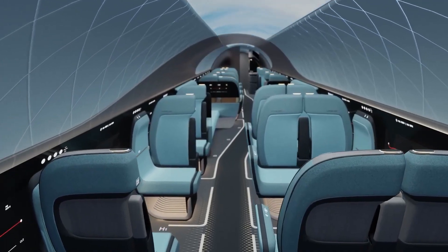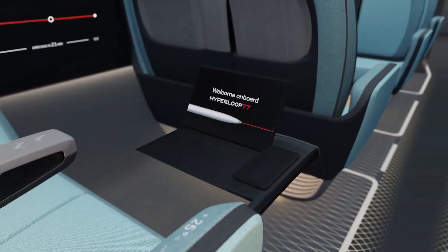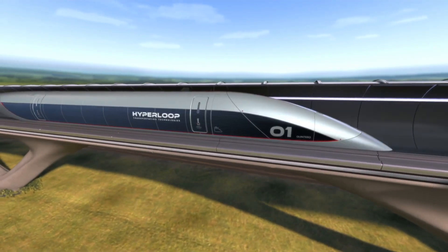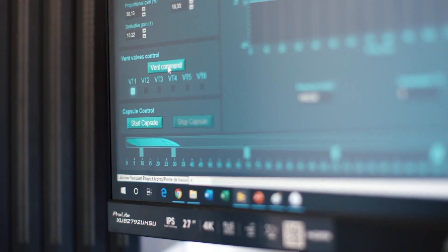Judging by the plan proposed earlier, the passenger system will consist of similar capsules resembling an airplane fuselage, moving as a maglev train within a vacuum pipeline at speeds up to 760 mph. In May, Hyperloop TT and its partners received 800 million euros from the EU for the construction of a commercial transport network in Italy.